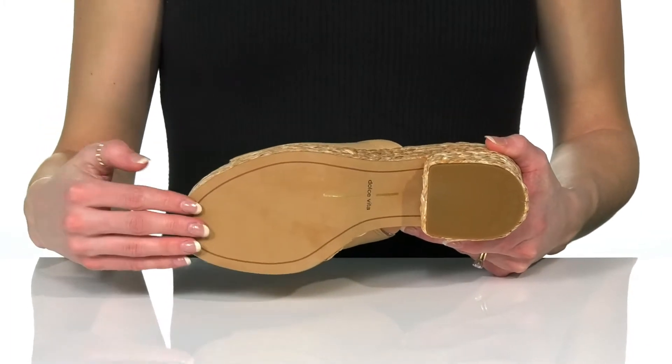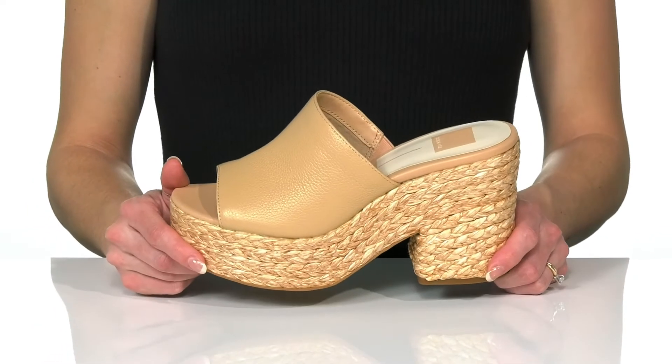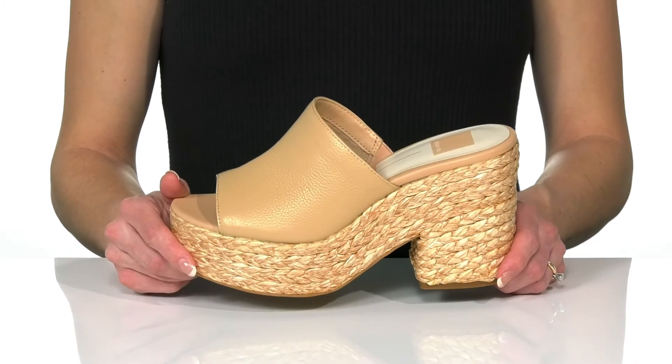Underneath there is a textile and synthetic outsole that is great to help with traction, and you can style these with high-waisted denim jeans and a bodysuit for an adorable look.